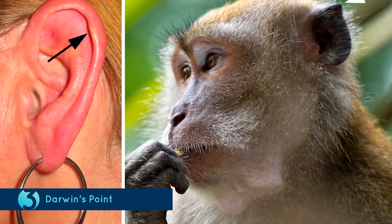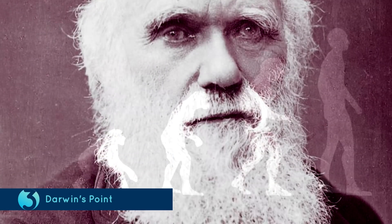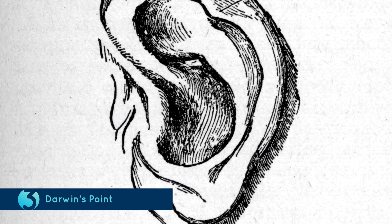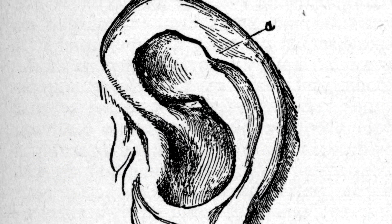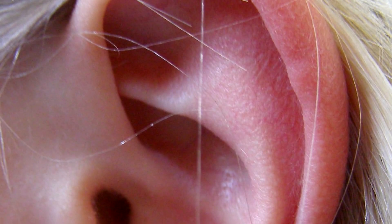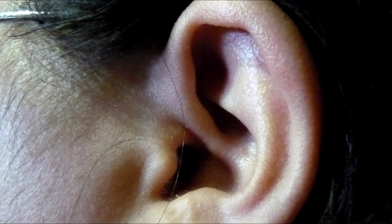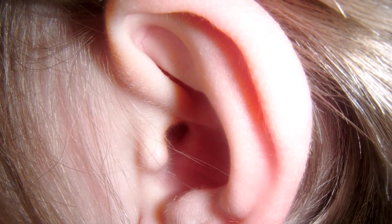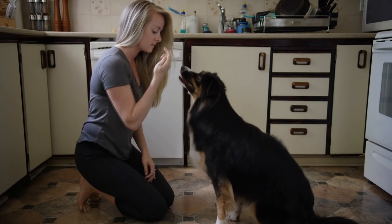Number 3: Darwin's Point. The name should make it pretty clear that evolution would definitely have something to do with it. Darwin's Point is actually a small, folded piece of skin that is present towards the top of the ear. It is believed to be a remnant from earlier times when our ears were shaped differently. The purpose was so that we could hear distant sounds better and be alerted to any danger. Nowadays, we just install an intruder alarm for that — or keep a dog!